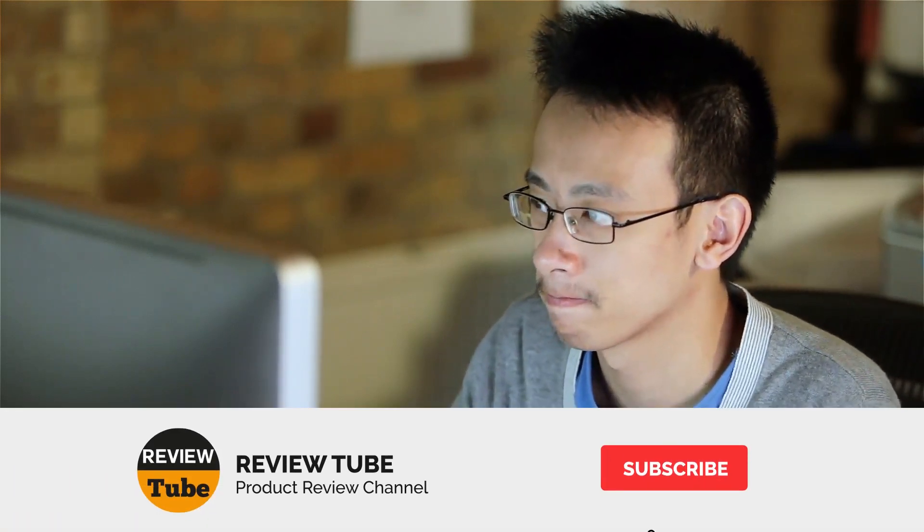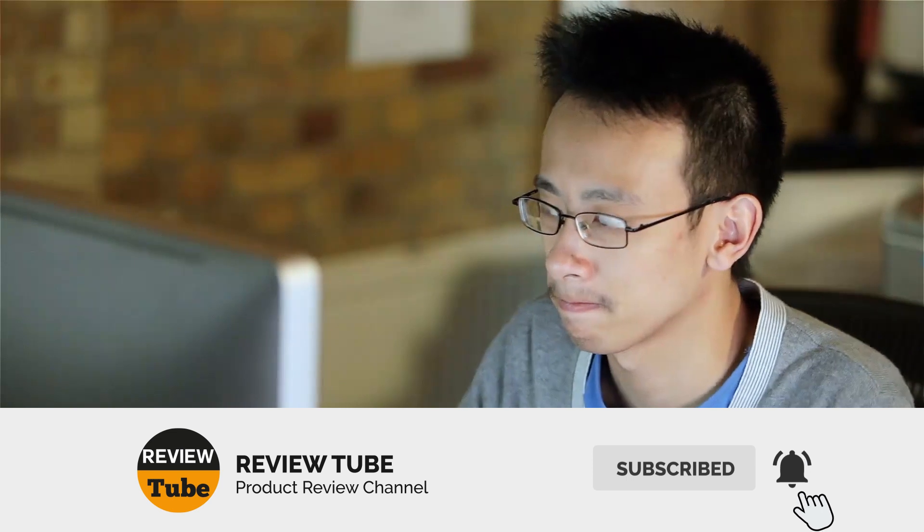Before proceeding, let me take this opportunity to ask you to join our growing community. Kindly subscribe to our channel and click the bell icon to be notified of our next videos. Now let's continue.